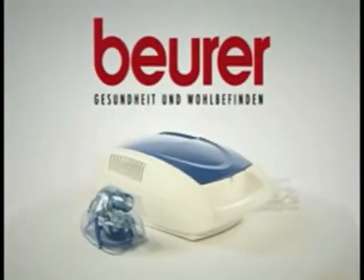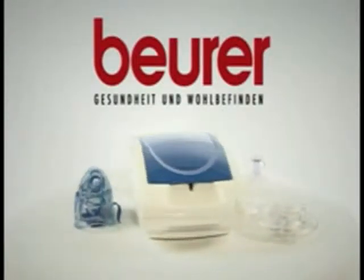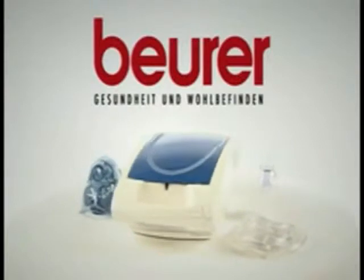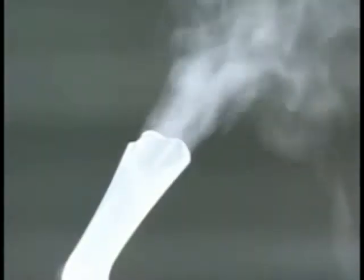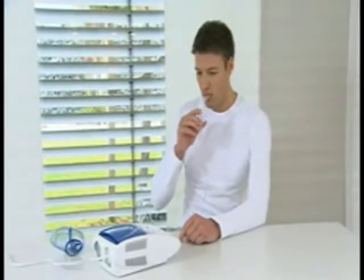Many people suffer from acute or even chronic breathing diseases such as asthma or bronchitis. The Beira IH-20 nebulizer is an ideal therapy and helps to alleviate breathing problems in the upper and lower airways.